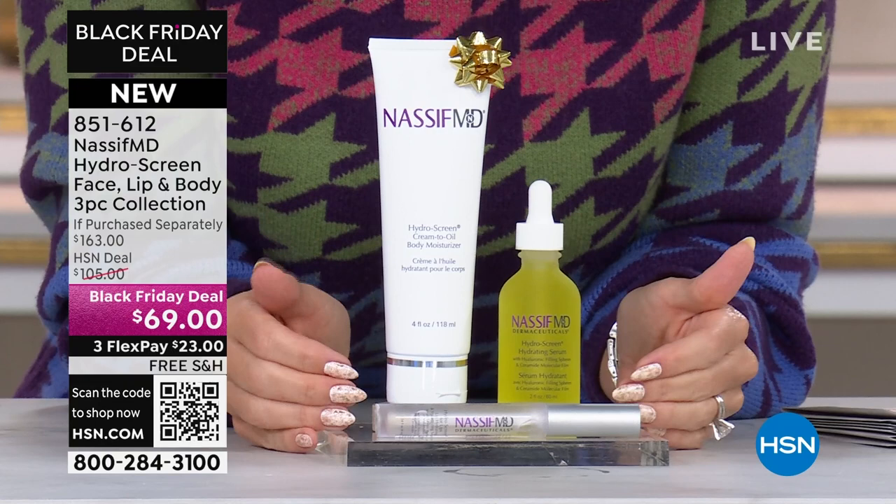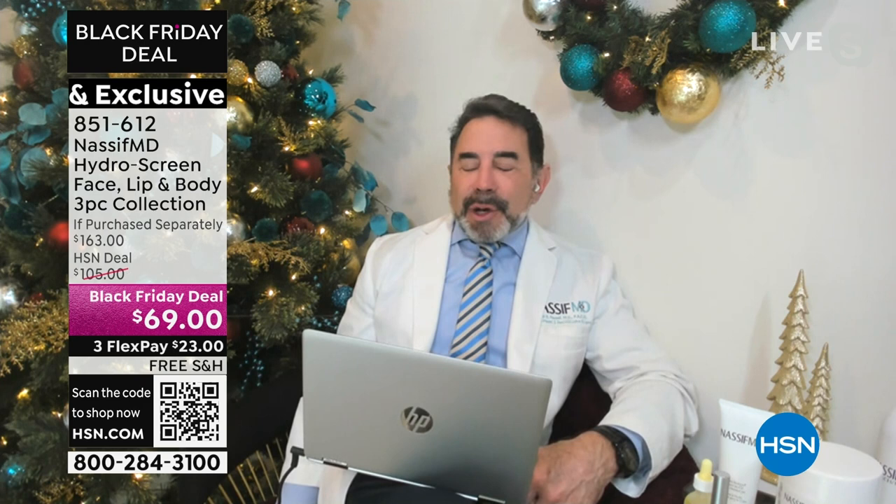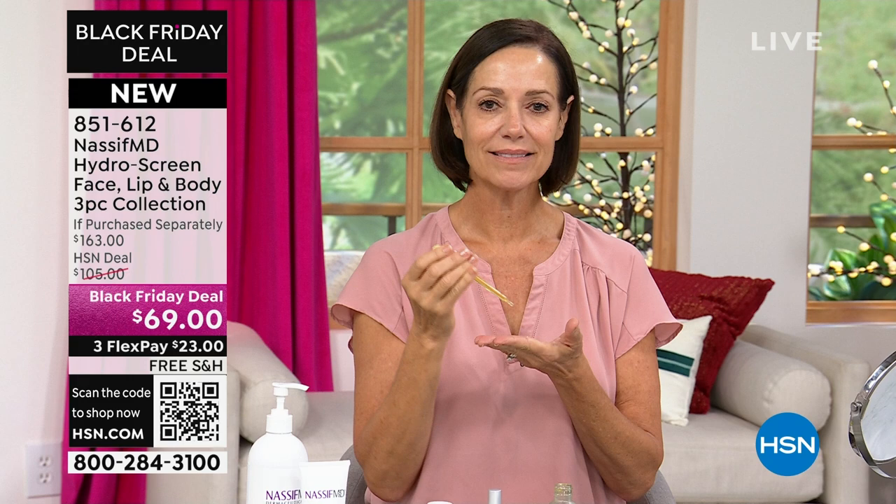This would be a great gift to get for your friends, especially if they need Nassif MD. I've never seen this value before, ever. Obviously it's not on auto ship — we only have 361 left. When it comes to taking care of your skin and hyaluronic acid, the Detox Pad and the Hydra Screen are my two hero products globally over the entire world.